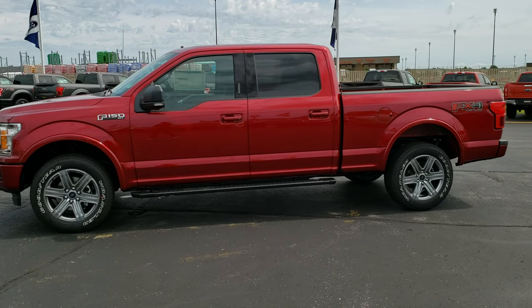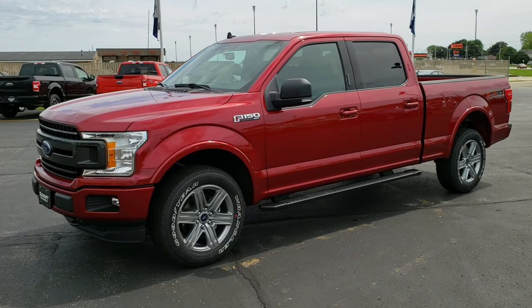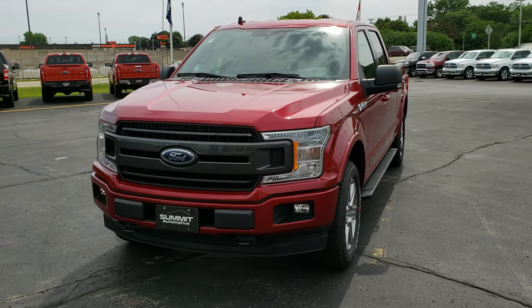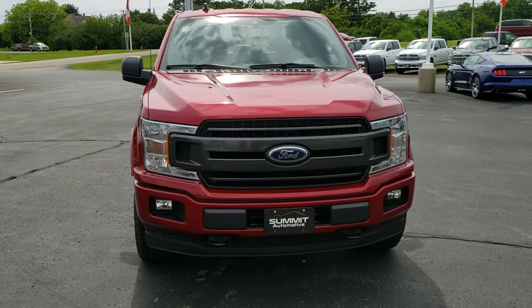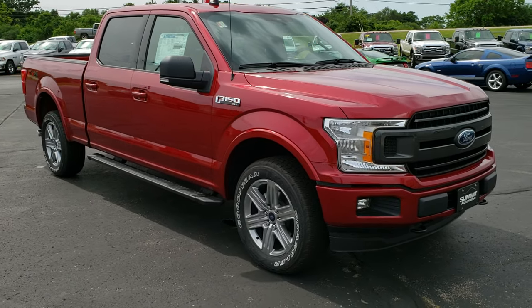This is Talk Number 19 F285. We are here at Summit Ford in Beaver Dam, Wisconsin — your new and used F-150 Headquarters. Today we are checking out this brand new 2019 Ford F-150 Super Crew, six and a half foot short box XLT package with the Sport Appearance Group.